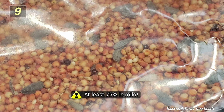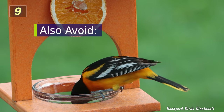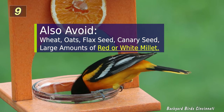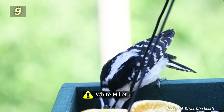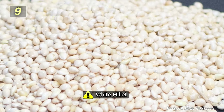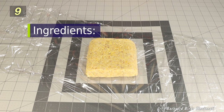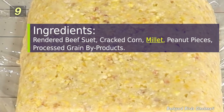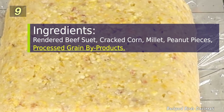Also avoid mixes that contain wheat, oats, flax seed, canary seed, and large amounts of red or white millet. Some birds love millet, such as downy woodpeckers, but it was usually the only seed left in my feeders at refilling time. Suet cakes might also contain these fillers. This cake's label says rendered beef suet, cracked corn, millet, peanut pieces, and processed grain byproducts.